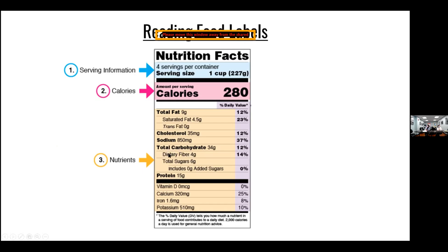Within those carbohydrates, four grams are considered fiber. There are also six grams of sugars, and added sugars will be noted. The protein per serving is 15 grams. If you only had a half a serving — half a cup — you would divide all these numbers in half. So a half a cup would be 140 calories, about four and a half grams of fat, and about 17 grams of carbs.